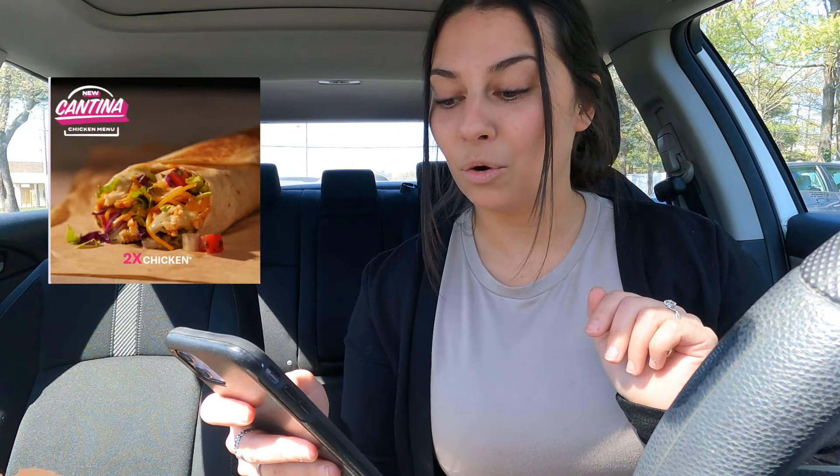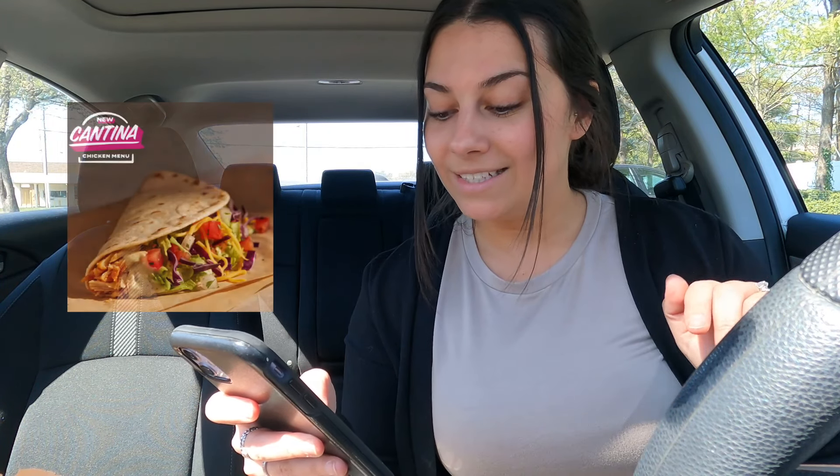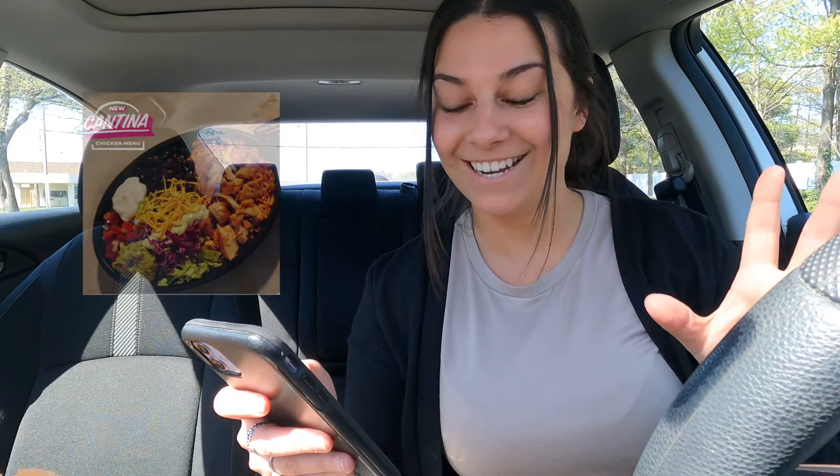Hey guys, welcome back to my channel. I'm Erin, and for today's video I am trying all of the newest fast food items. Taco Bell came out with a ton of cantina chicken menu items: the cantina crispy chicken taco, the cantina chicken burrito, cantina chicken quesadilla, cantina chicken soft taco, and cantina chicken bowl. I got every single one of them to try — they all sound so good I couldn't choose, so I just got them all.